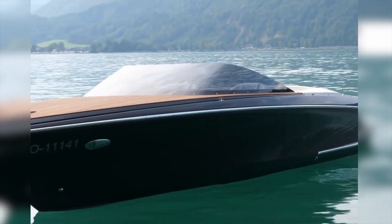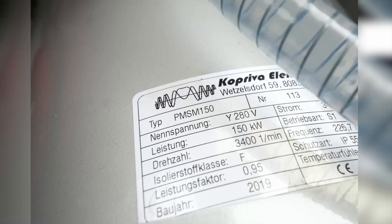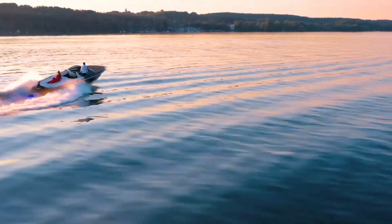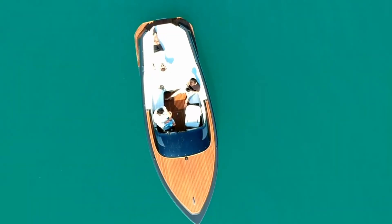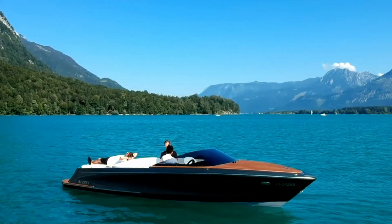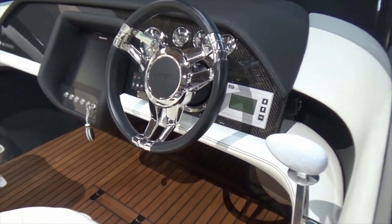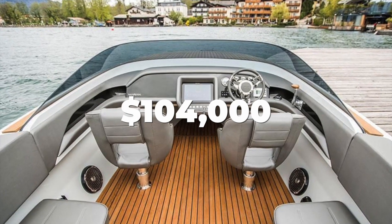There are multiple electric engine and battery size options available, but with the largest 150 kWh engine and 125 kWh battery pack, you can hit a top speed of 60 kilometers or 39 miles per hour, and can travel anywhere from 40 to 500 kilometers depending on speed and water conditions. The slower you drive, the further it will go. The engine is virtually noise-free, allowing you to sit back, relax, and enjoy the journey. The M800 features an easy-to-use interface showing speed, remaining range, and other metrics. The base price is $104,000 USD.